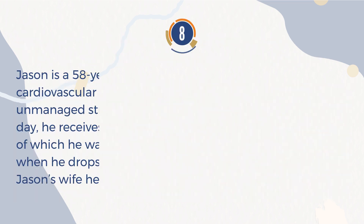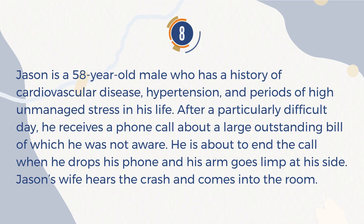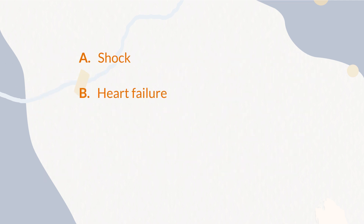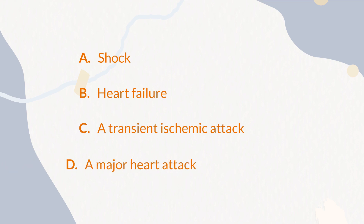Number 8. Jason is a 58-year-old male who has a history of cardiovascular disease, hypertension, and periods of high unmanaged stress in his life. After a particularly difficult day, he receives a phone call about a large outstanding bill of which he was not aware. He is about to end the call when he drops his phone and his arm goes limp at his side. Jason's wife hears the crash and comes into the room. She calls his name, but he does not appear to hear her and gazes blankly into the distance. His mouth is slightly agape. Suddenly, he seems to snap back, turns to look at his wife, and is momentarily confused, but then seems to regain himself and verbally tells her he is okay. What condition is Jason exhibiting symptoms of? A. Shock. B. Heart failure. C. A transient ischemic attack. D. A major heart attack.